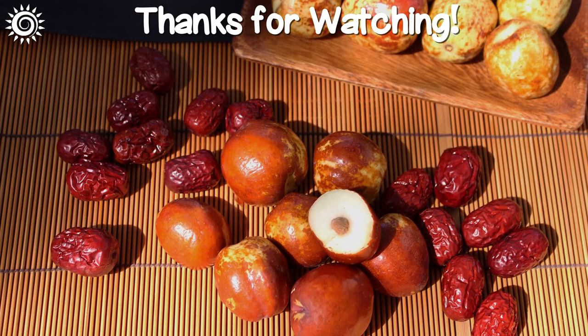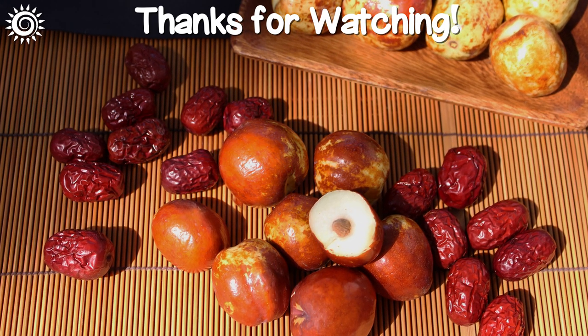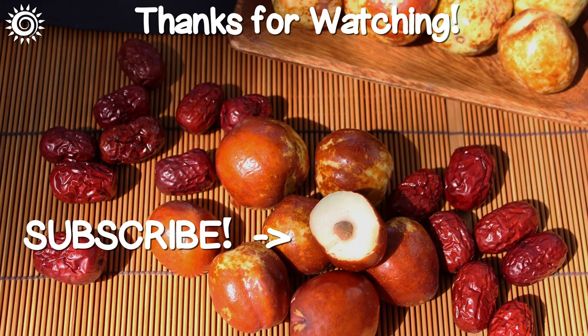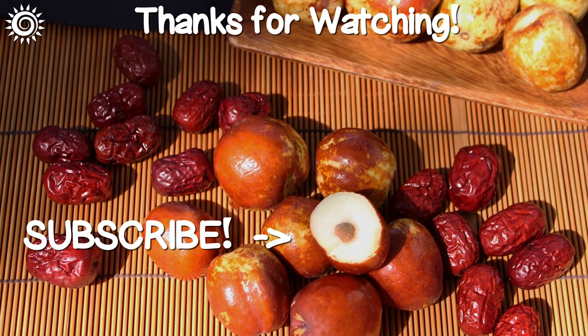For more in-depth info as well as trusted top quality suppliers, be sure and check out the links in the description box below this video. Please support the channel by giving this video a thumbs up if you found it useful, and be sure to check out these additional informational videos.